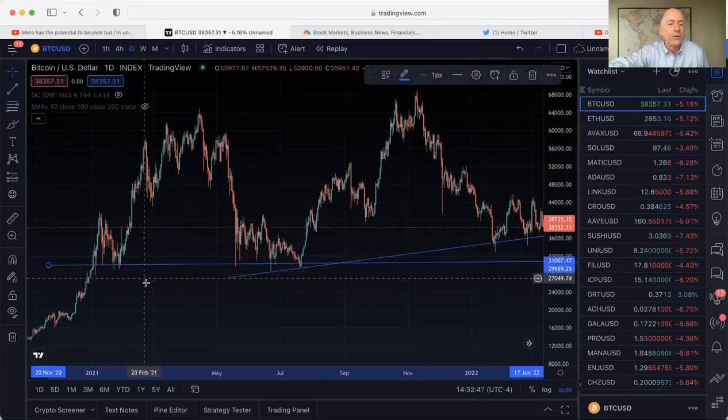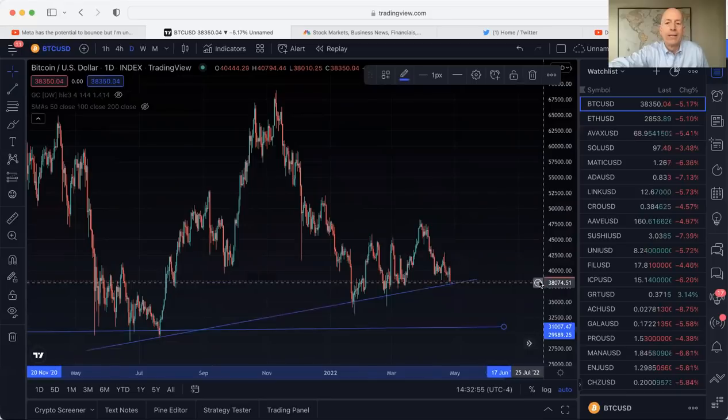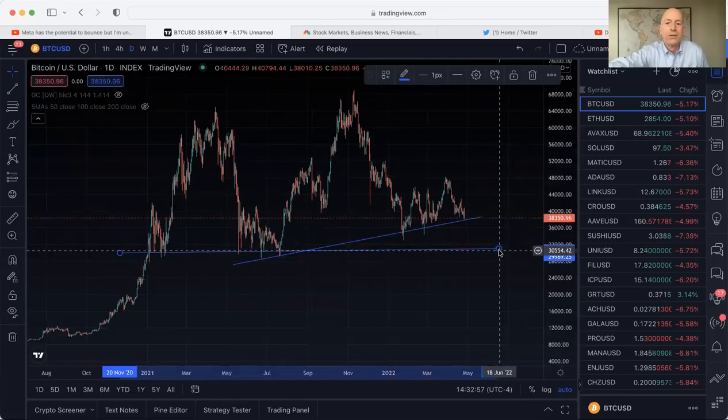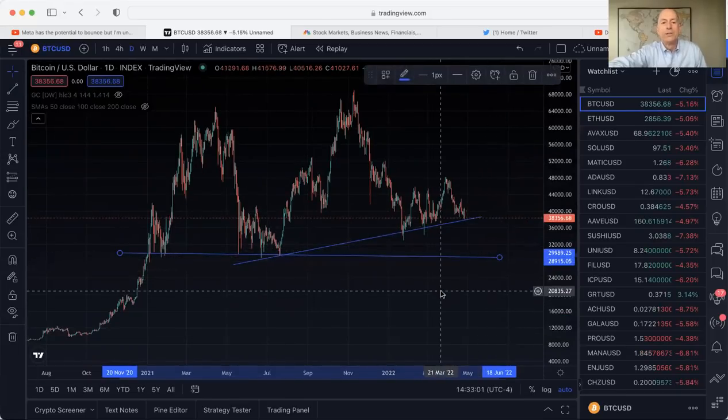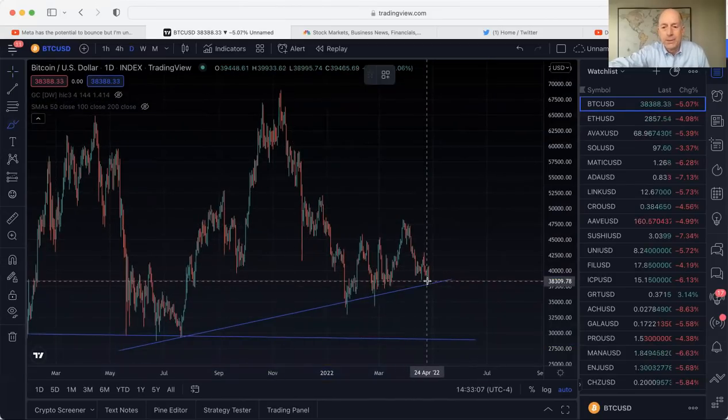That's right in the area of the January 2021 low of 30,000, and then going back into the summer of last year — June/July 2021 — same thing, that 29,000 level. So that's kind of what we're looking at right now. I'm no technical analyst, but this is what I look at in terms of trends.